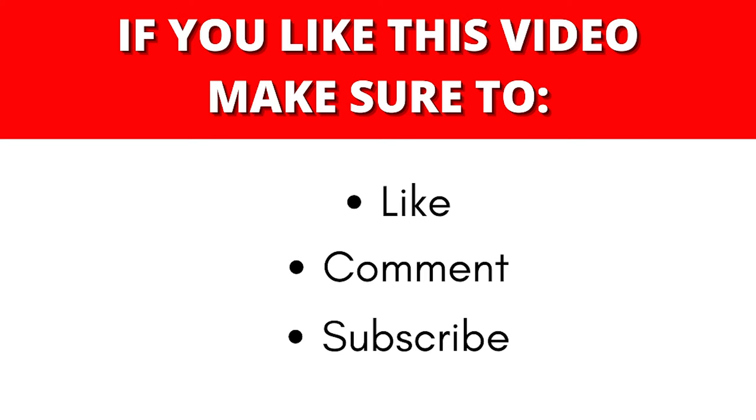Also, please give this video a big thumbs up and if you have any concerns, questions, or comments, please leave them in the comment box down below.